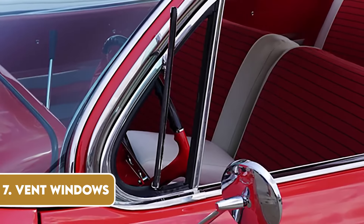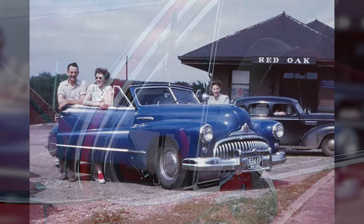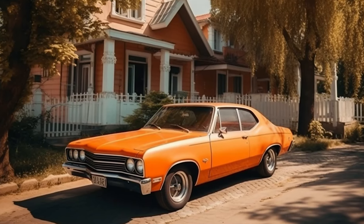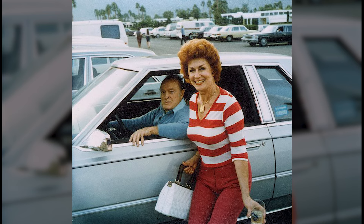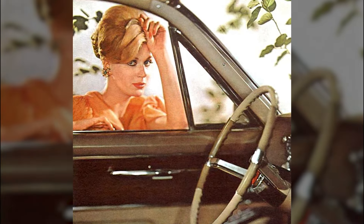Vent windows — those small triangular windows at the front of the main side windows — were a common sight in cars from the 50s to the 70s. They allowed for a flow of fresh air into the car while keeping the rain and wind out. Drivers and passengers could adjust them to create the perfect breeze, and they were particularly handy in the days before widespread air conditioning. However, as cars evolved, the need for vent windows diminished, and they were gradually phased out in favour of larger one-piece windows. While they may have disappeared, they remain a fond memory of simpler times when controlling the breeze was an art form.